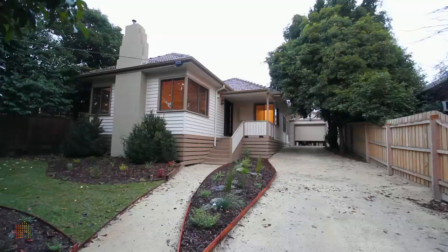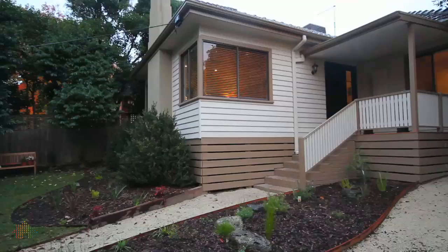The home was originally built in 1951, but completely transformed by the current owners over the last few years.